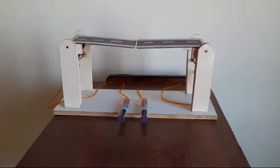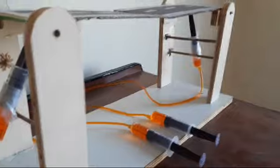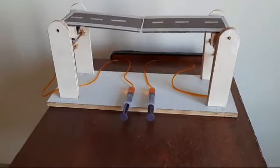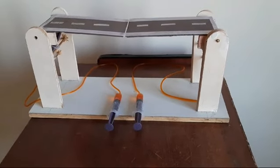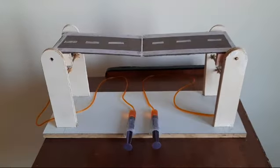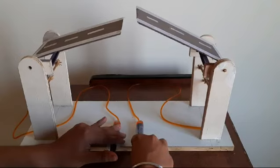Let's discuss our hydraulic bridge working model. The base is made up of wooden planks and the four pillars are made up of compressed wood. I have used four 12 mm syringes — two for uplifting the bridge and two for applying pressure to the other syringes. By applying pressure in the lower syringe, the upper syringe automatically lifts the bridge up.